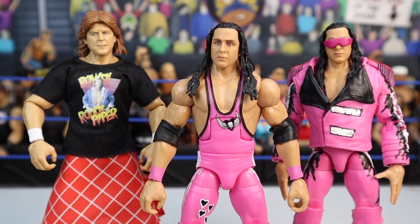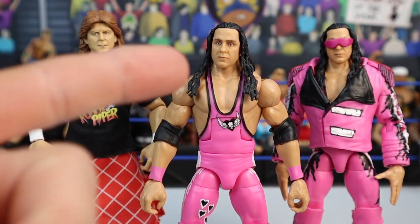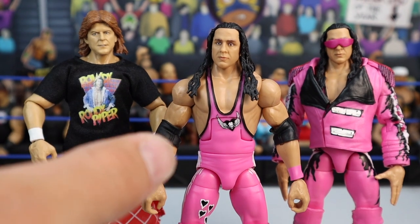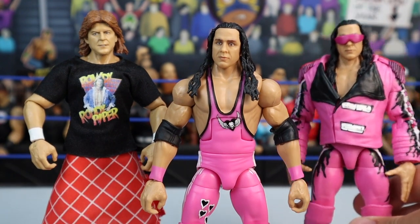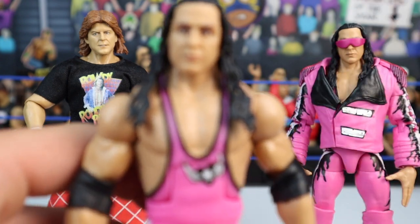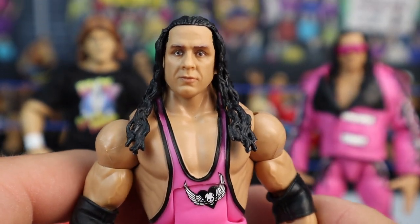Here we have Bret the Hitman Hart standing next to his WrestleMania 8 opponent, Rowdy Roddy Piper. Fun fact — that's the exact attire Piper wore when he fought Bret Hart, and this Bret figure is the exact attire as well. So if you want to recreate WrestleMania 8, buy these two figures — that's the Legends Rowdy Piper and the Defining Moments Bret. I also have the Ultimate Edition Bret, which is very similar to this Elite Bret. Here is the Elite Defining Moments Bret Hart sporting a solid head scan.